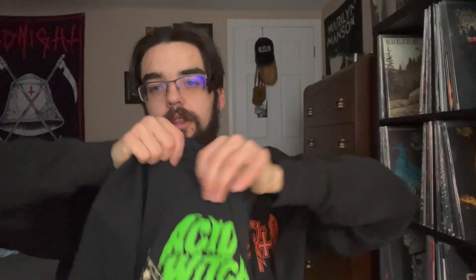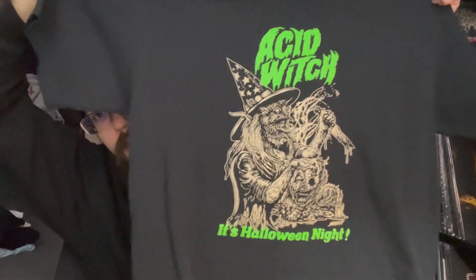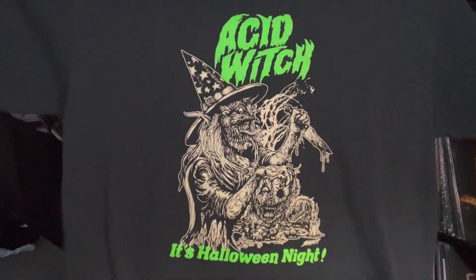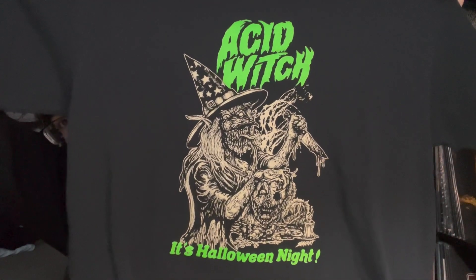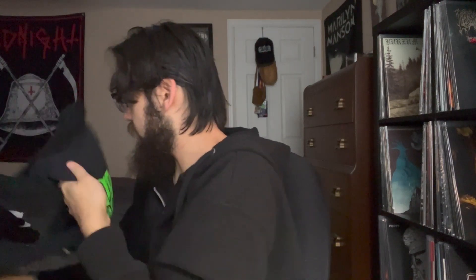We have this one — Acid Witch, 'Every Day Is Halloween Night,' which I believe is a single cover. Super happy I got to see Acid Witch this year opening up for Venom Inc. I missed the other two bands which was sad, but I got to see Acid Witch and finally got a t-shirt from them — absolutely sick. Wish they had some patches though.